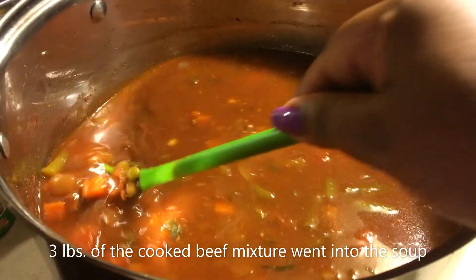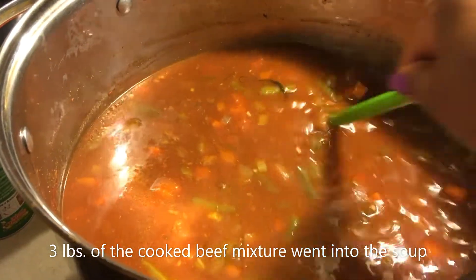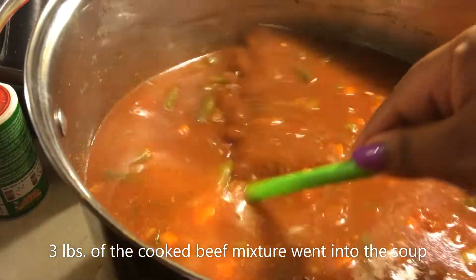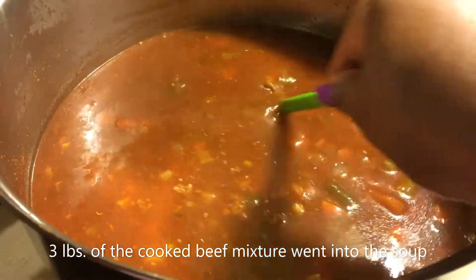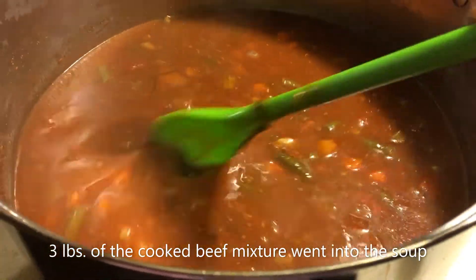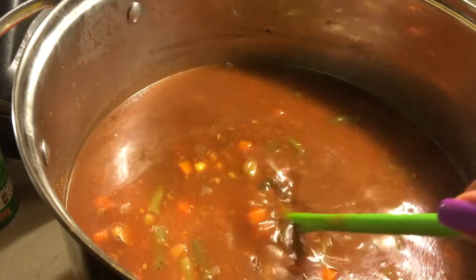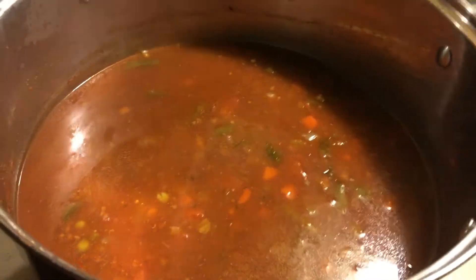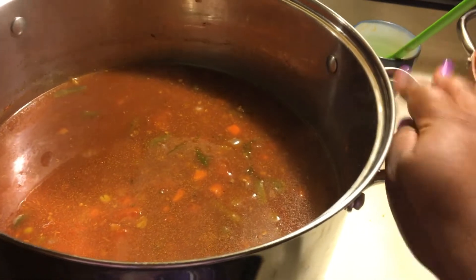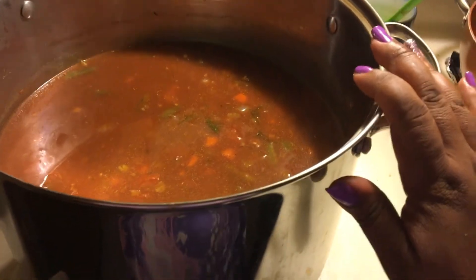Here is the completed vegetable and beef soup. I used three quarts of beef broth, about two pounds of the drained and cooked ground beef, almost 40 ounces of frozen vegetables, two large cans of crushed tomatoes, and seasonings as needed. I let it come to a boil, then simmered for about 30 minutes. Now I'm waiting for it to completely cool down before getting it into a ziploc bag.